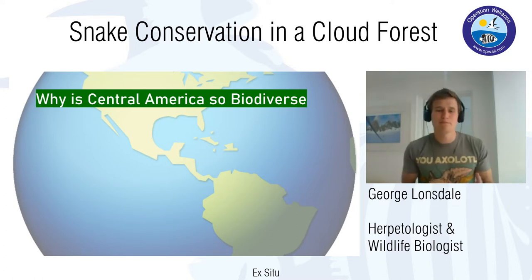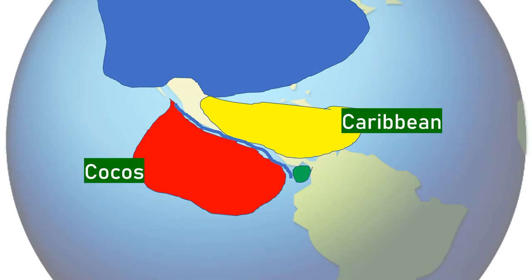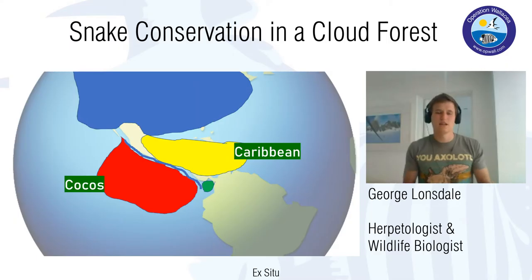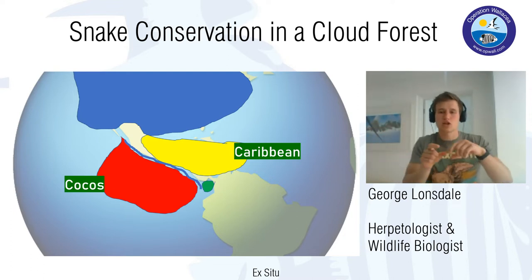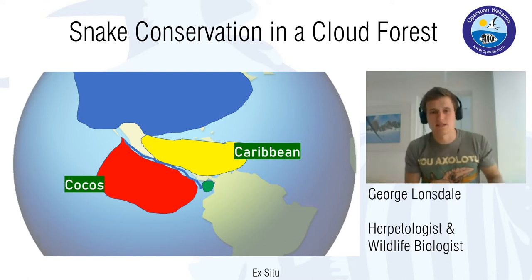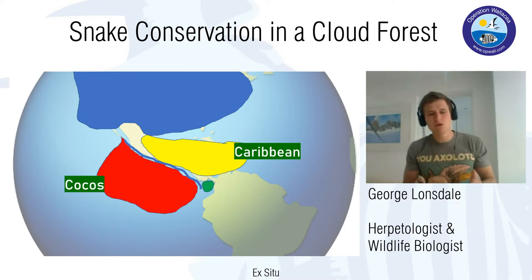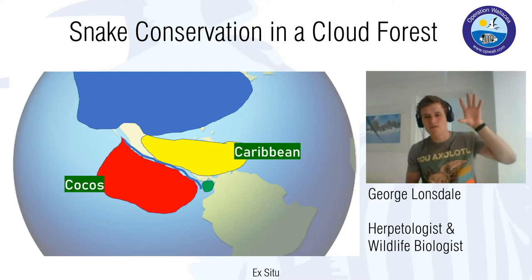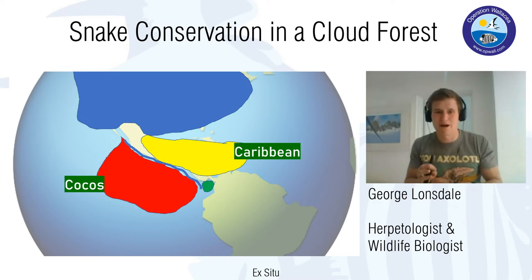I'm going to be talking about Central America, but before I do it's quite important to understand why Central America is so biodiverse. Before Central America existed there were two large continents — North America and South America — with no land bridge between them, so all evolution was happening separately. That changed when the Cocos Plate and the Caribbean Plate moved in, collided, and caused what's called the Isthmus of Panama, which is what we now know as Central America. This enabled what's called the Great American Biotic Interchange.